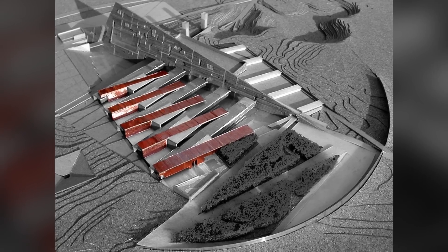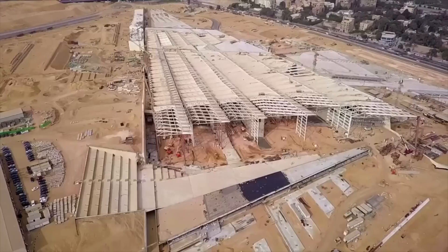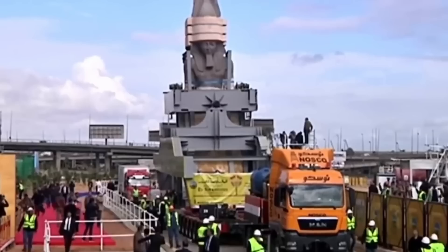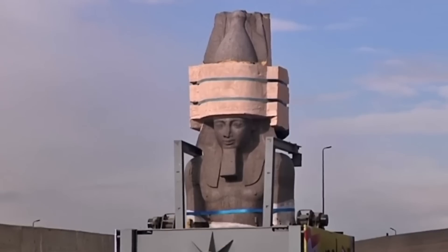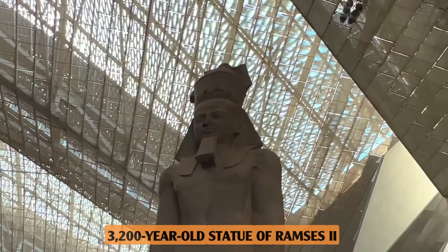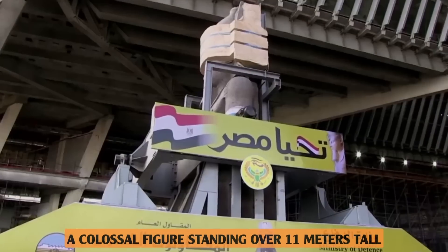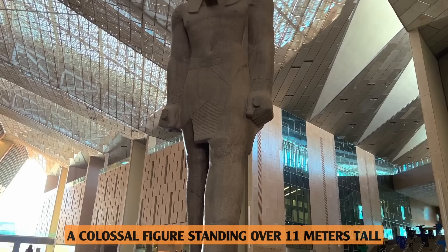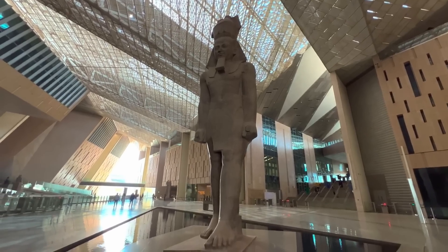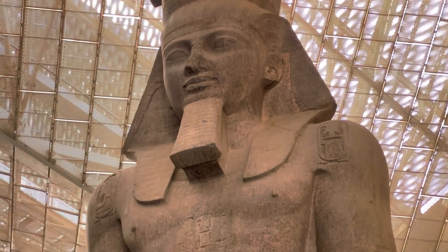With the design in place, former president Hosni Mubarak officially launched the project later that year, laying the foundation stone and setting the wheels in motion. In 2006, full four years before construction even began, the famous 3,200-year-old statue of Rameses II — a colossal figure standing over 11 metres tall — was moved to the site. This wasn't just any statue; it was meant to be the centrepiece of the museum, greeting visitors upon entering.